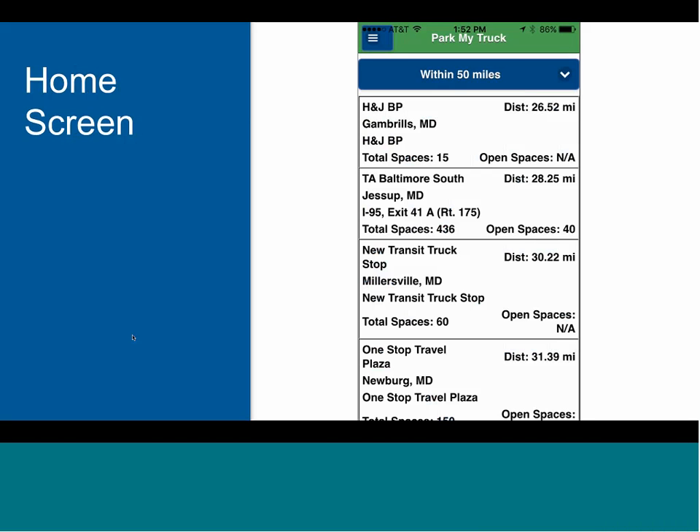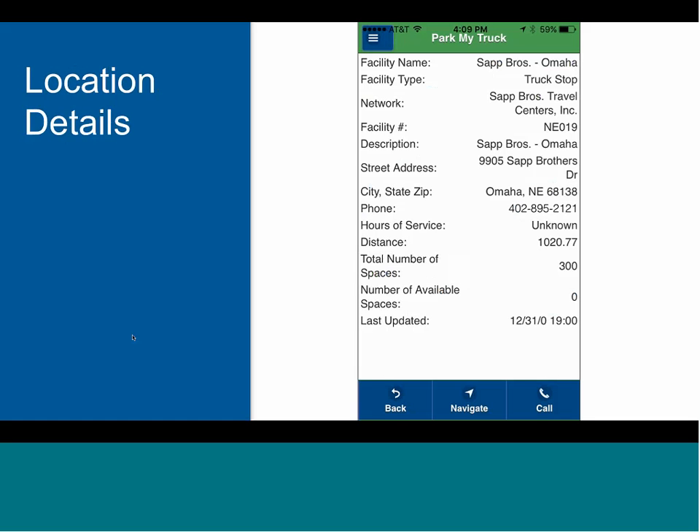When you click on one of the locations, the app takes you to the location's detail page. It shows a lot of the basic additional information that drivers want to see, including address, phone number, and that timestamp indicating when the last update was made. The great thing about this page is that drivers can push the call button for their phone to automatically call the location, or click the Navigate button and the app will open their default navigation app and get them directions.